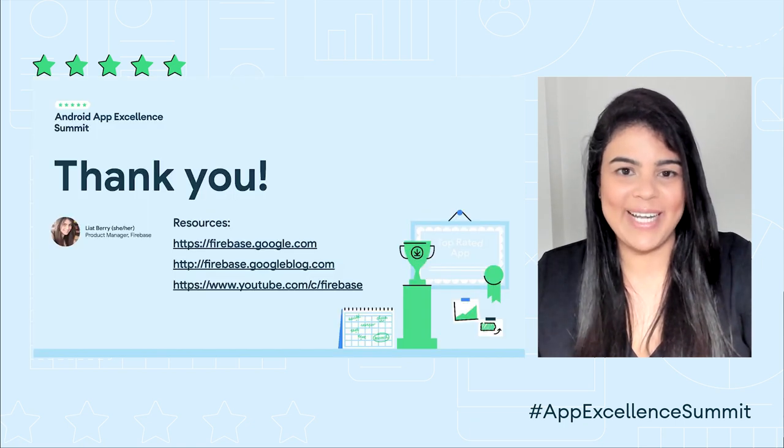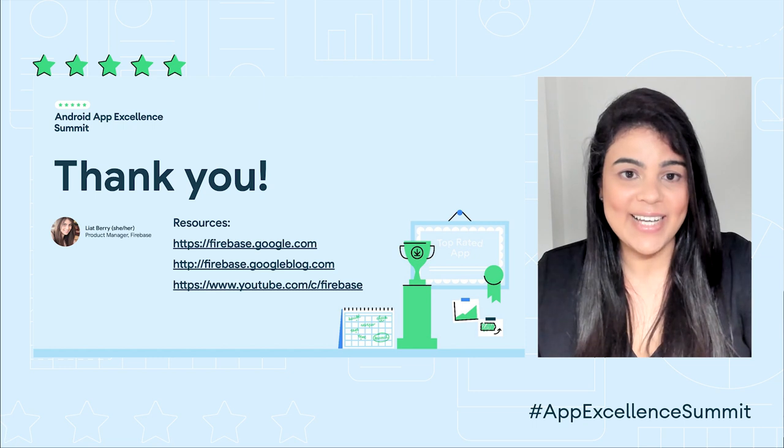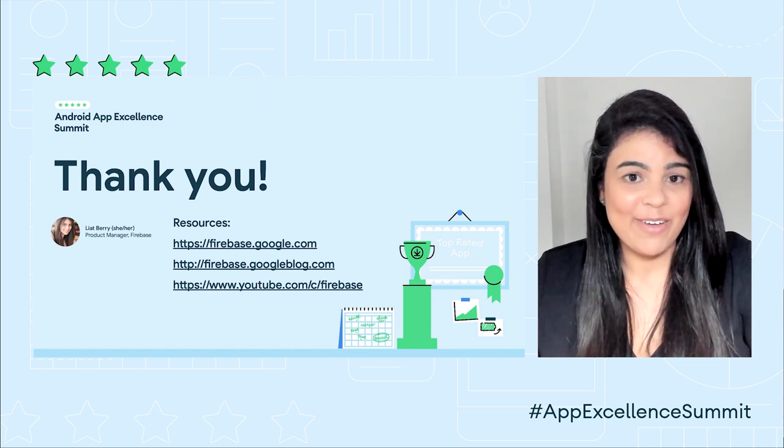I hope that you are eager to learn more and stay connected with us and the Firebase community. This is all I have for you today. Many thanks for joining me.